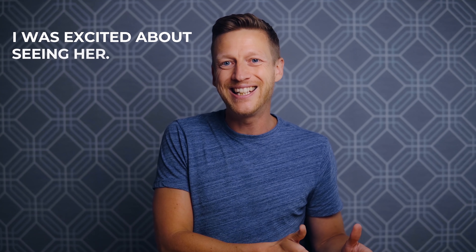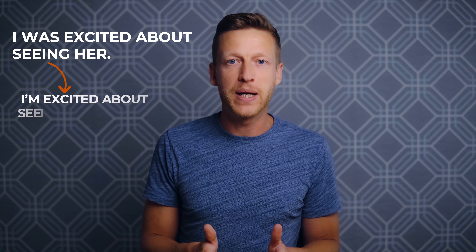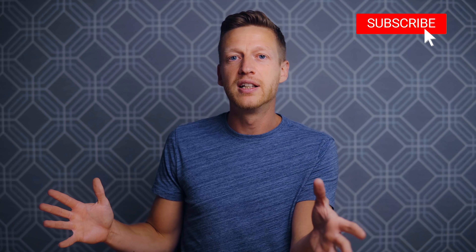When you learn things like 'I was excited about seeing her,' you'll be able to say 'I'm excited about seeing her' or 'I'm excited about going there.' Once you see these patterns over and over again, you'll be able to use them flexibly — which is where you want to be. If you've enjoyed this, please like and share it, and click on your screen now to watch another one of my lessons. Thank you for being here. Bye-bye.